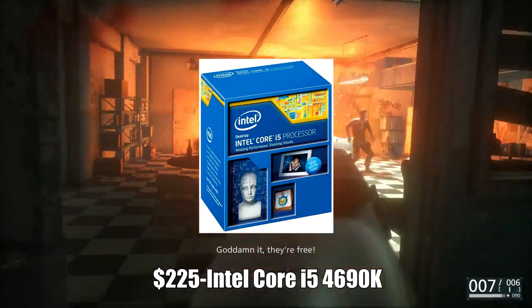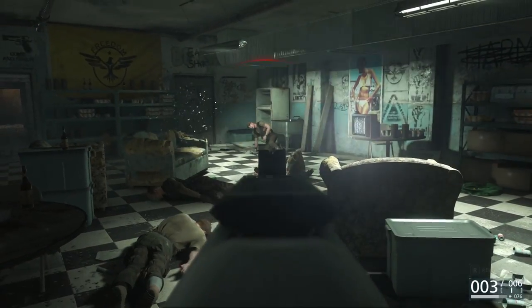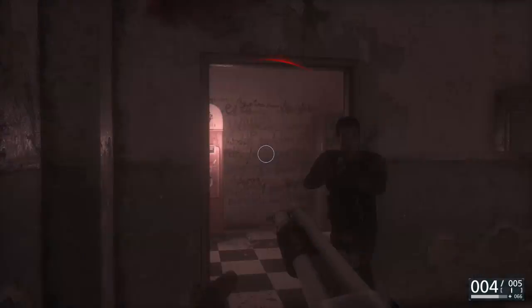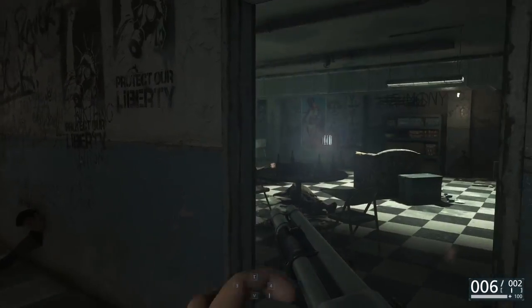Starting things off with the CPU, I went with the Intel Core i5 4690K 3.5 GHz quad-core processor. This is about $230 and it packs great performance in gaming. It can also do things like video editing, rendering, and live streaming, but at gaming, this thing's an absolute monster.